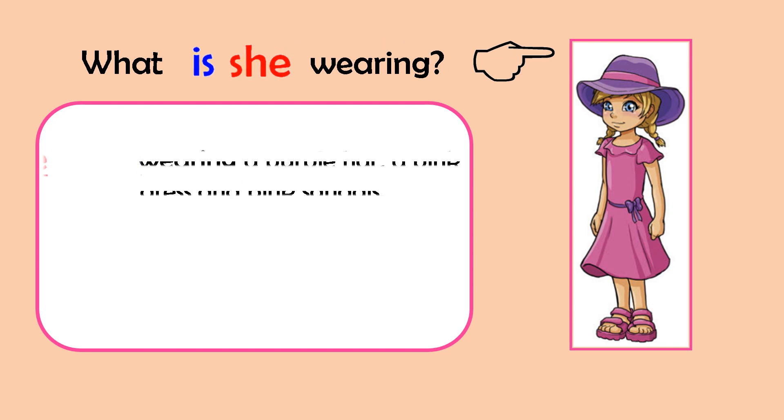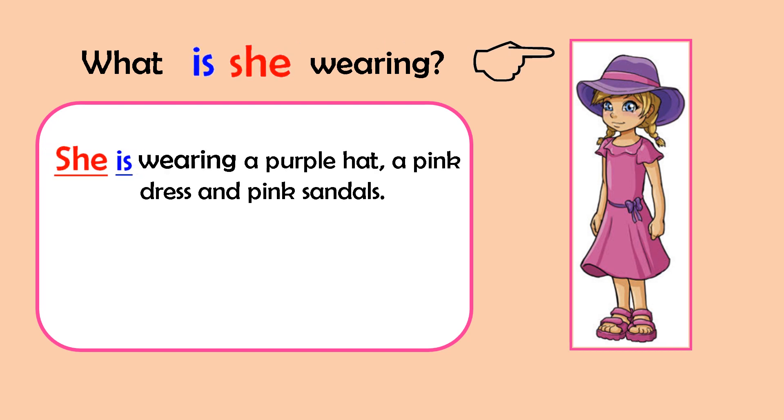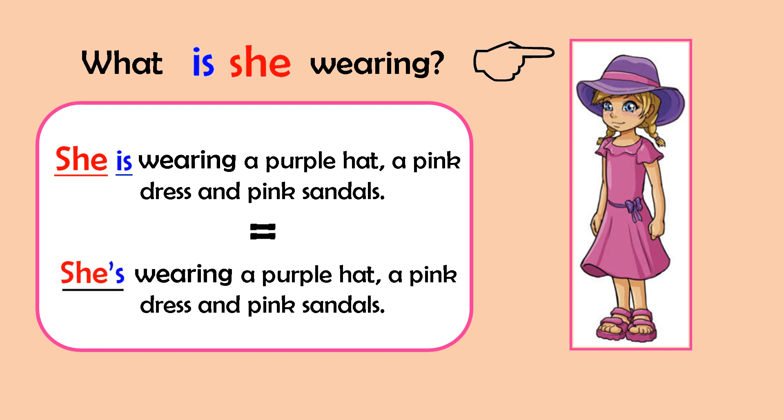What is she wearing? She is wearing a purple hat, a pink dress and pink sandals. She's wearing a purple hat, a pink dress and pink sandals. What about you?